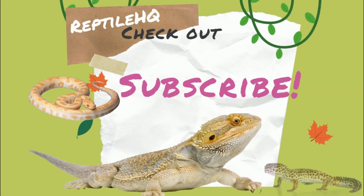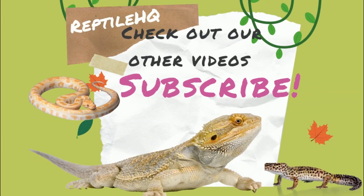I hope you enjoyed our bearded dragon feeding requirements video. If you have any comments, please leave them down in the comment section below. Thanks for watching.